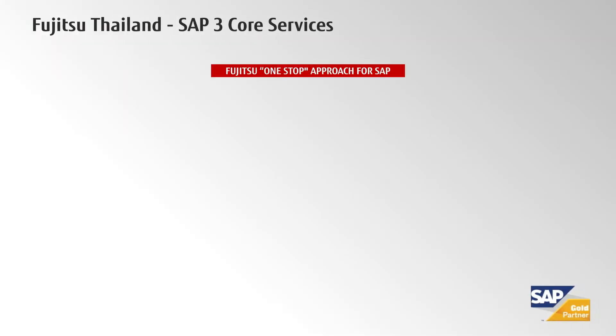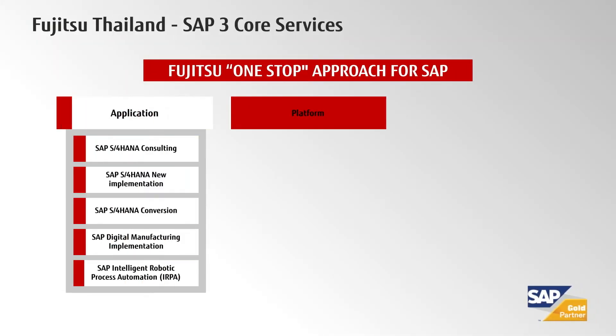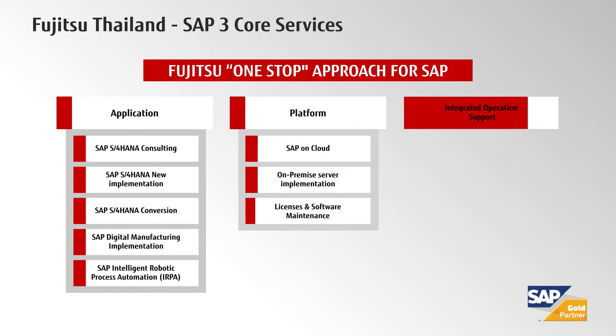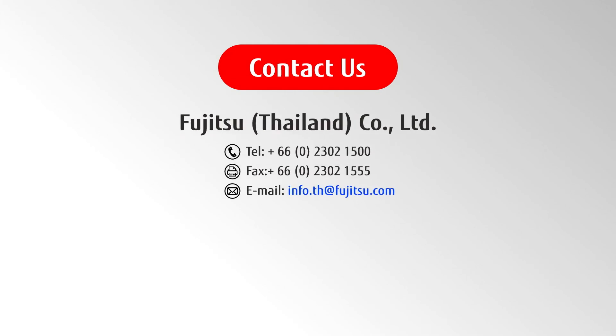As one of the official SAP partners, Fujitsu Thailand has a one-stop offering menu from business application consulting, such as digital manufacturing and intelligent RPA, SAP on cloud platform, and integrated operation support. Let us guide you to be ready for tomorrow.